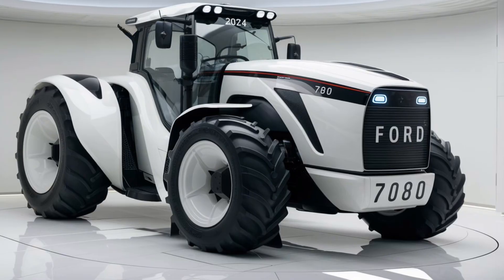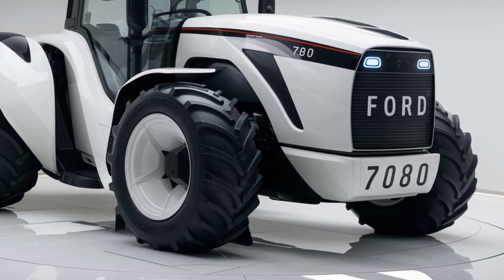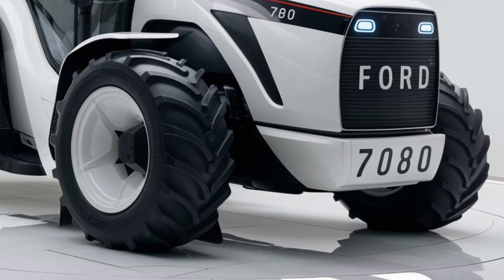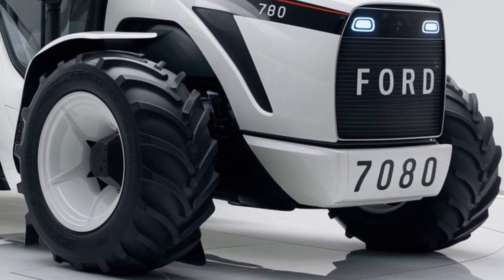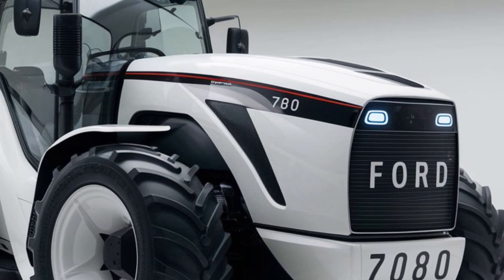Hey everyone, welcome back to the channel. Today we're taking an in-depth look at the highly anticipated 2025 Ford 780 tractor. With its blend of advanced technology and robust design, it's creating quite a stir in the agricultural community. Let's dive into what makes this tractor stand out.